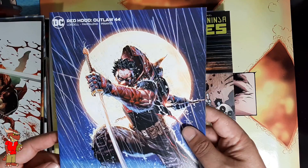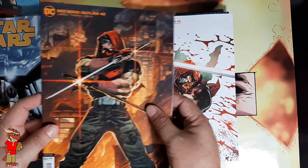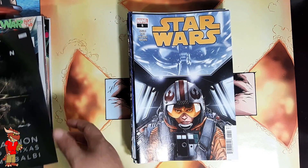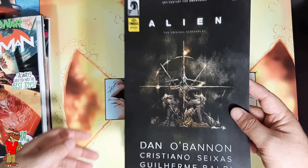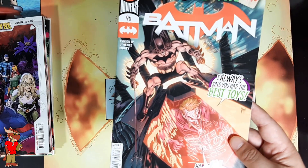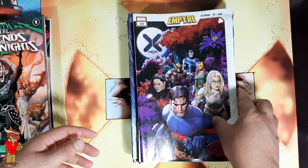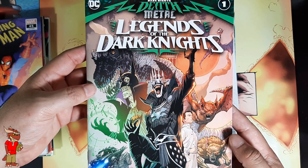Some B covers of Red Hood Outlaw — 44, 43, 42. Star Wars number five, nice Vader in the background there. Alien: The Original Screenplay number one. Batman 96 — I didn't get the B cover of this, they didn't have it, so I'm looking for that too. Dark Nights: Death Metal — Legends of the Dark Knight, first appearance of the Robin King.